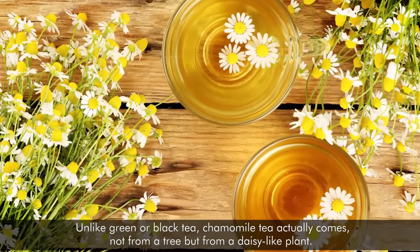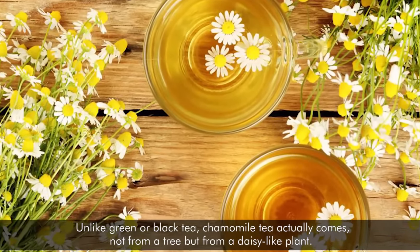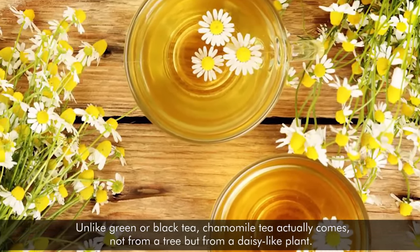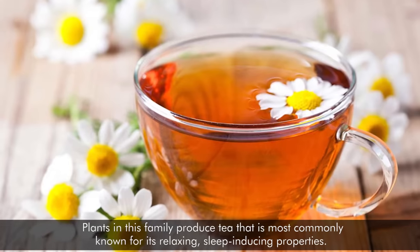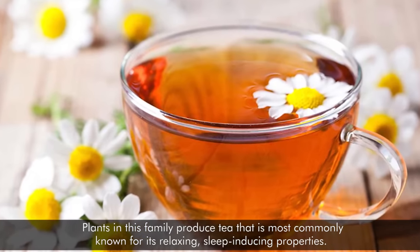Unlike green or black tea, chamomile tea actually comes not from a tree but from a daisy-like plant. Plants in this family produce tea that is most commonly known for its relaxing, sleep-inducing properties.